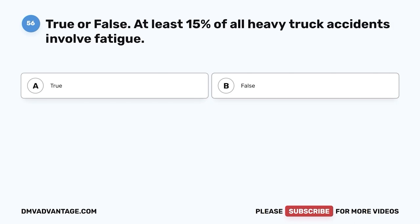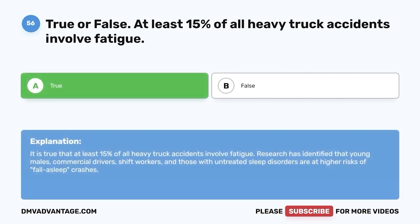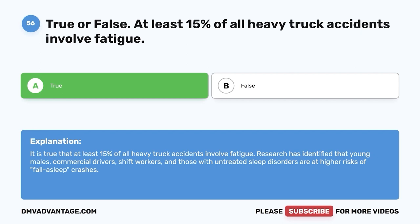Question fifty-six: True or false — at least 15% of all heavy truck accidents involve fatigue. The correct answer is A, true. It is true that at least 15% of all heavy truck accidents involve fatigue. Research has identified that young males, commercial drivers, shift workers, and those with untreated sleep disorders are at higher risk of fall-asleep crashes.